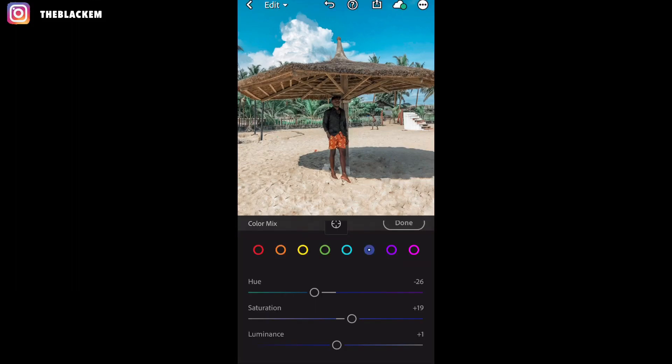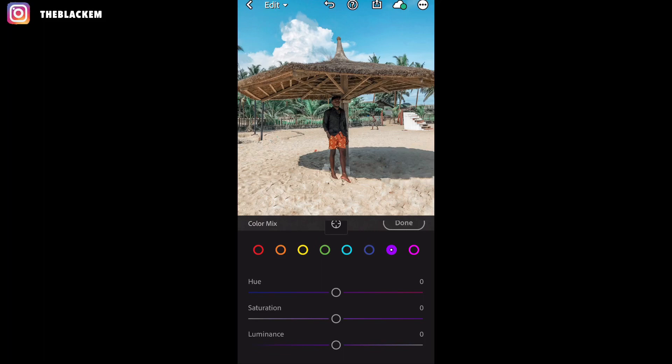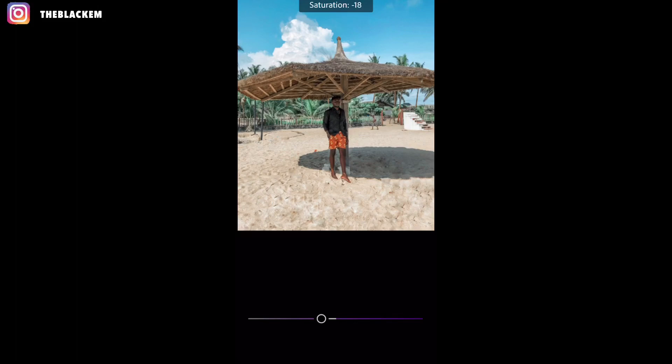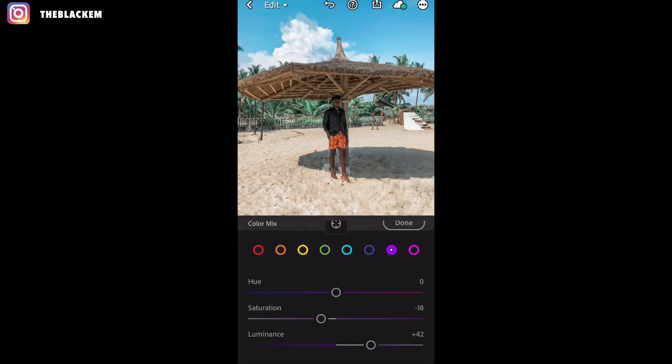The luminance for that one is plus 32. Then moving to purple: for the hue you don't touch it, leave it at zero. Then saturation you take it downwards to minus 18. Then luminance you take upwards to plus 42. As you can see, we're already getting a very nice picture. Here is the before we started editing, and here is where we are now. Then moving to pink: don't touch the hue, move to saturation at minus 35, and then luminance which is the last one in this panel is plus 3. Then click done.